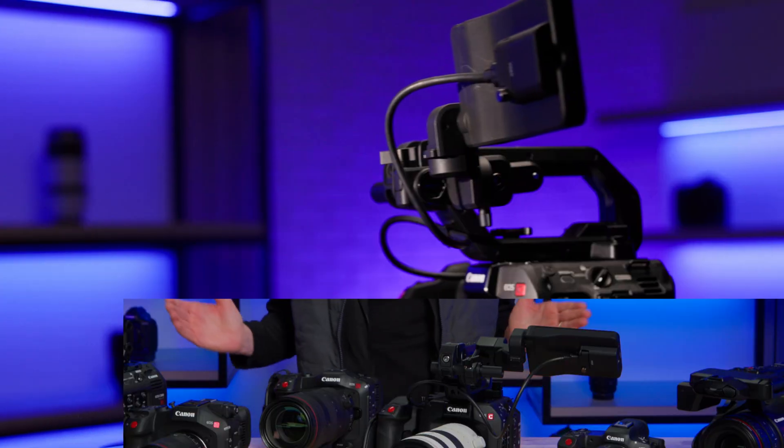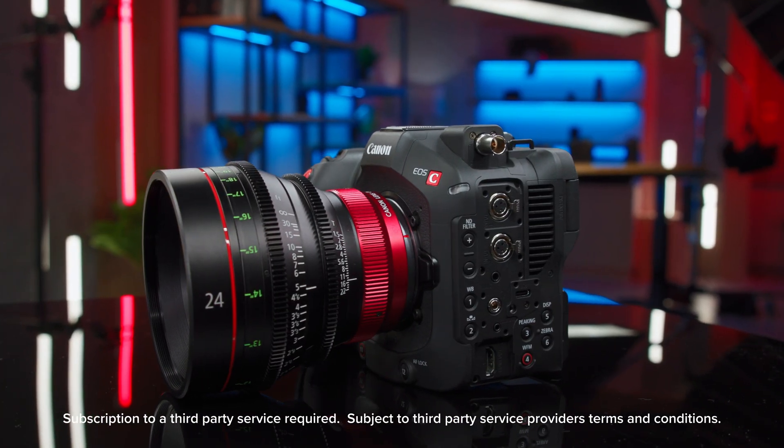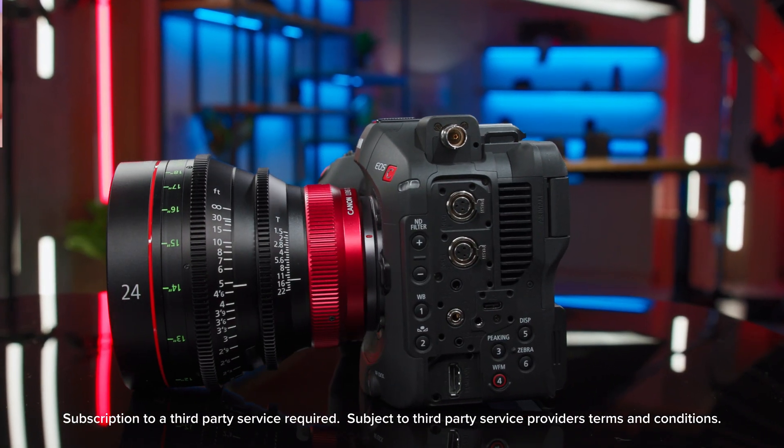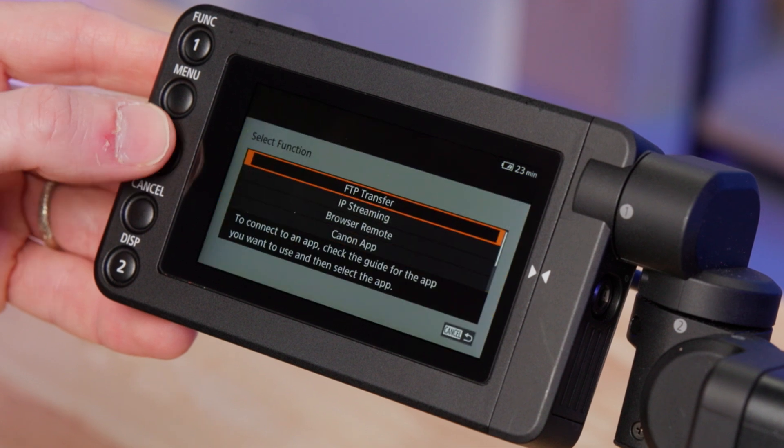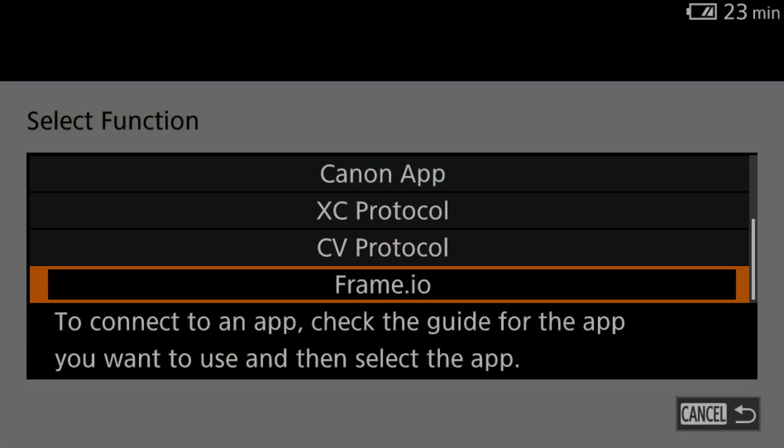In collaboration with Adobe, we're proud to announce that our latest cinema cameras, the EOS C400 and EOS C80, will have native compatibility with Frame.io's camera-to-cloud technology. This addition will enable you to send proxy files while recording internally, directly from the camera, for a faster and more secure path from production to post.